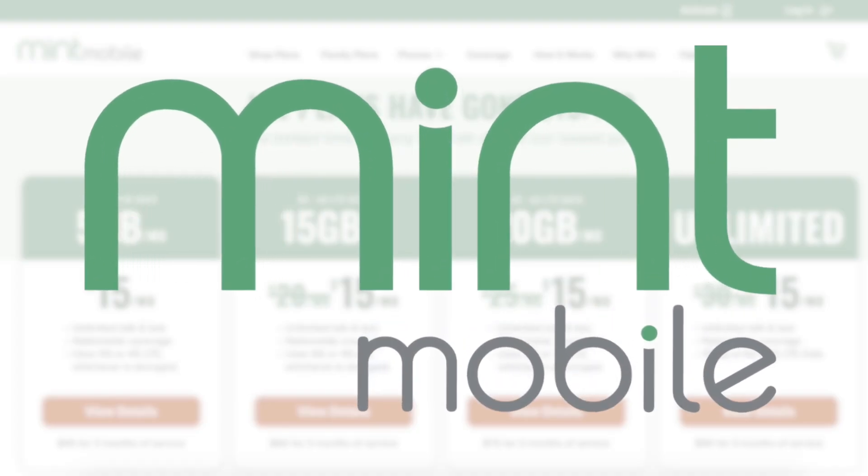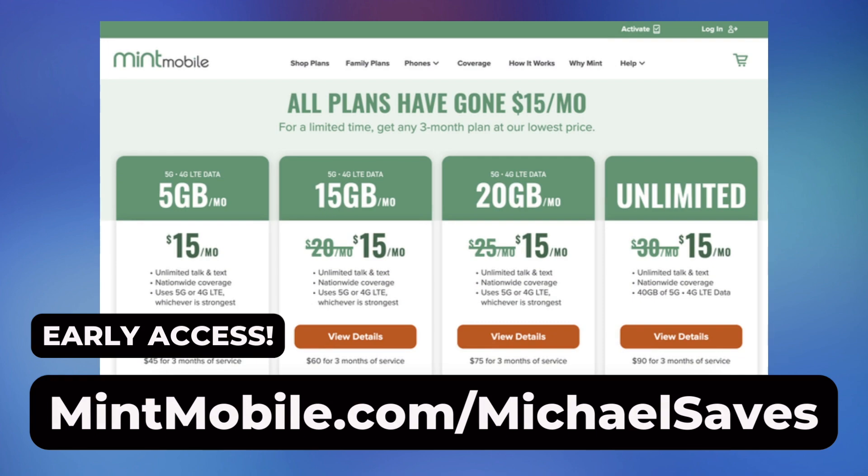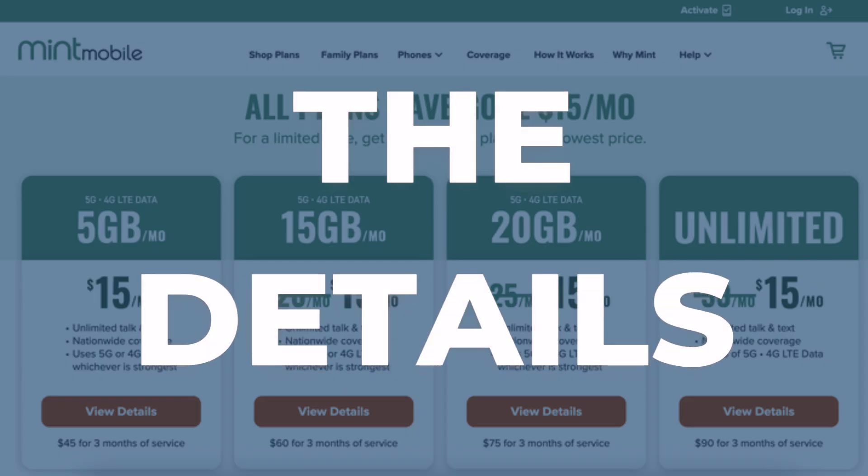Hey everybody, I've got a deal alert to share today, and this one is from Mint Mobile. They're dropping the price of all introductory plans to $15 a month. And Michael Saves viewers, you're getting special early access. So here are the details.